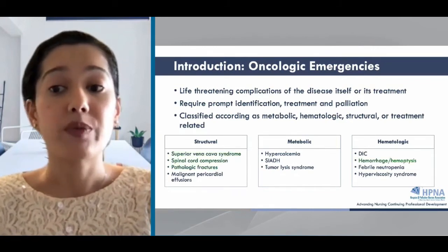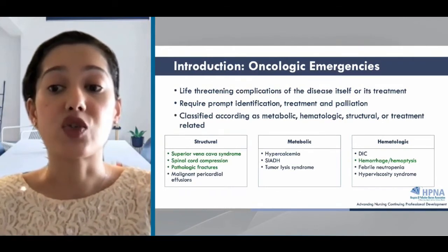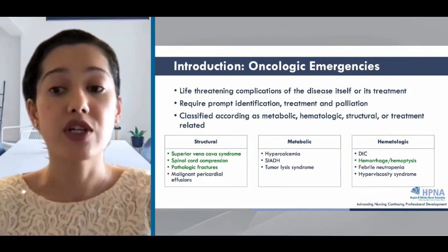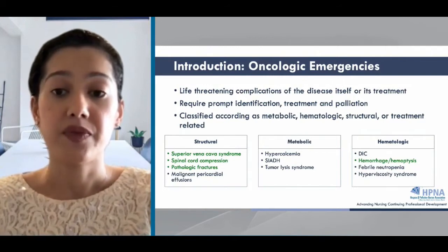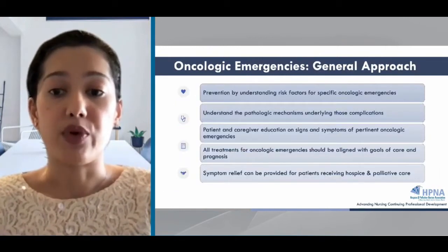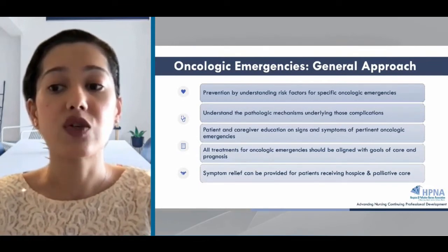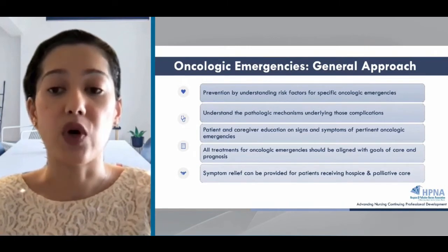Today, we'll be focusing on the oncologic conditions highlighted in green text. These are superior vena cava obstruction, hemoptysis, hemorrhage, spinal cord compression, and pathologic fractures. Let's talk about the general approach. Although each oncologic emergency has a specific approach to assessment, diagnosis, and management, there are some common general approaches that are taken with all of them.